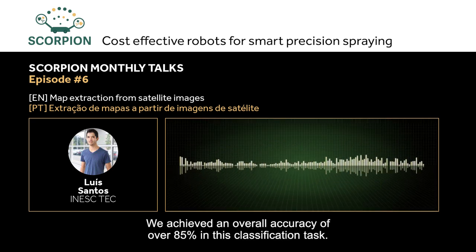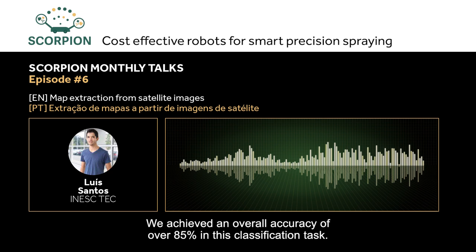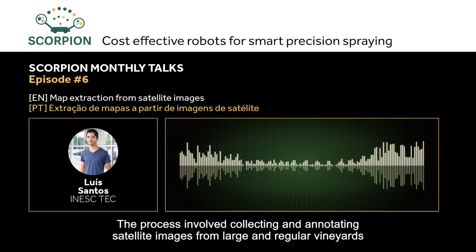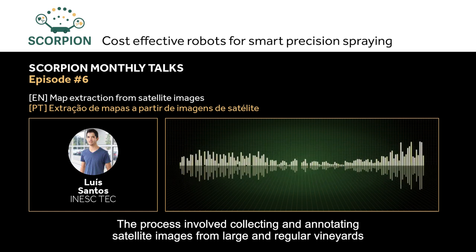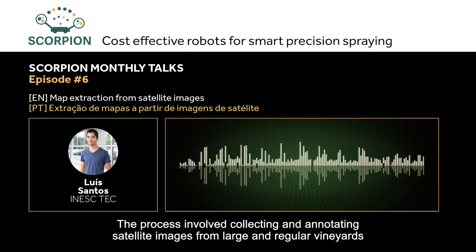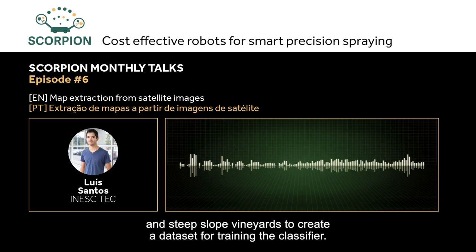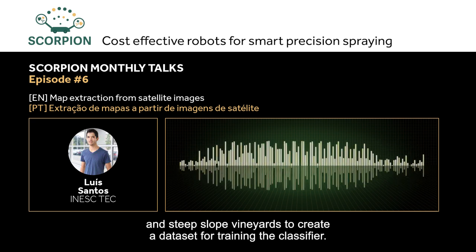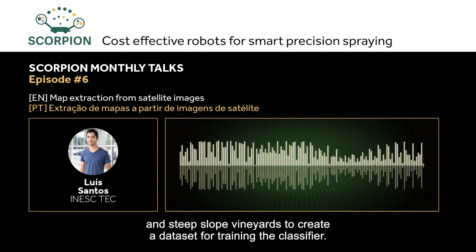We achieved an overall accuracy of more than 85% on this task. The process involved collecting and annotating satellite images of vineyards — both large-scale and standard vineyards where vines are arranged in straight rows, as well as hillside vineyards from the Douro region where the rows are more irregular — to create an extensive dataset for the SVM.